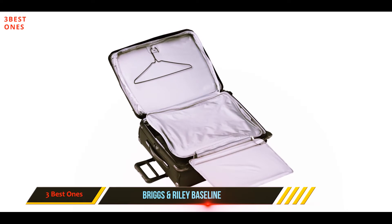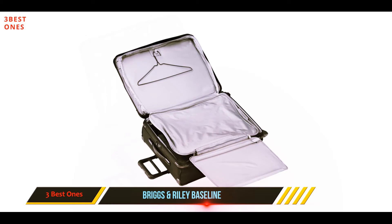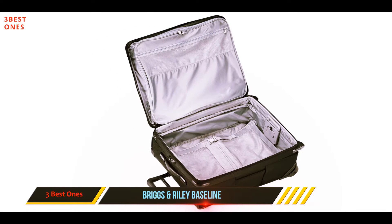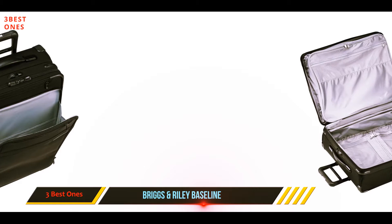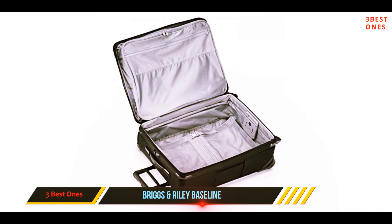Or buy two as a matched set for check and carry-on. Perhaps most impressive is the patented CX expansion compression system that comes standard across the range, allowing you to increase your packing capacity by a whopping 26% while compressing back to the original size to keep the contents secure. It also has an aircraft-grade aluminum handle system with four stop heights to suit the size of every traveler.